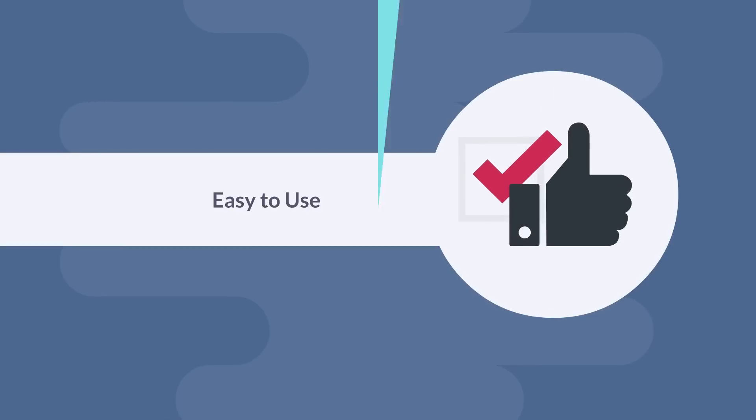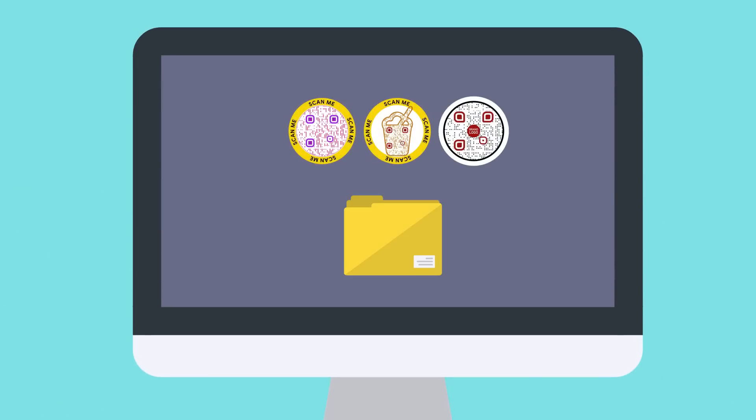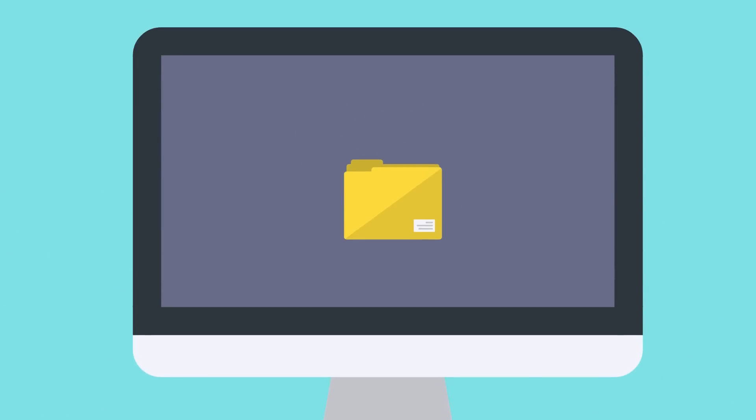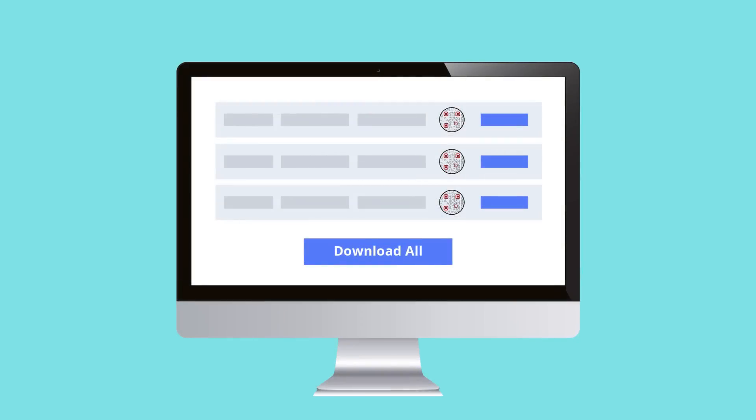Easy to use. With QR CodeChimp, you can make a QR Code in less than 60 seconds. Besides, you can organize your QR Codes in folders and subaccounts and share them easily. QR CodeChimp supports bulk upload, which lets you create thousands of unique QR Codes with a single click. No technical knowledge needed.